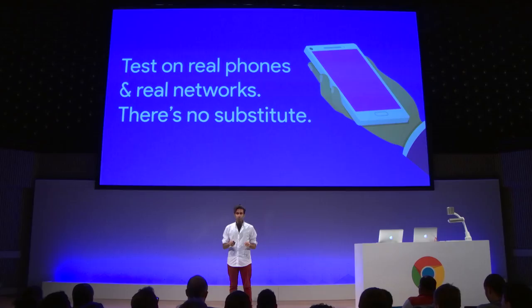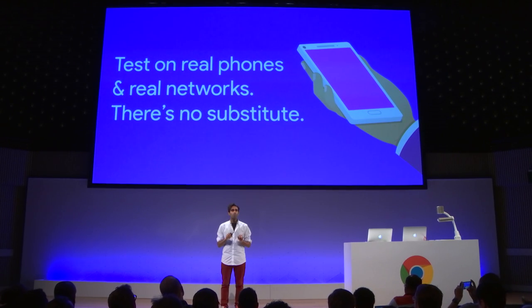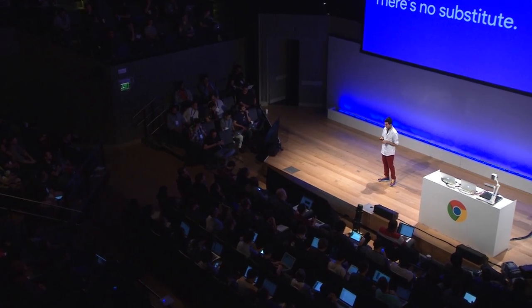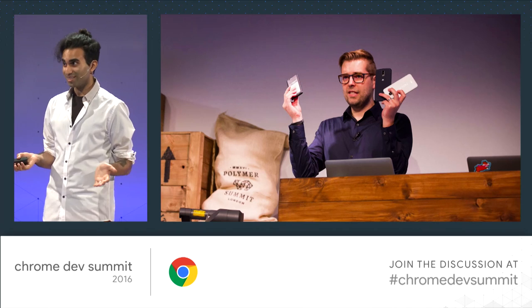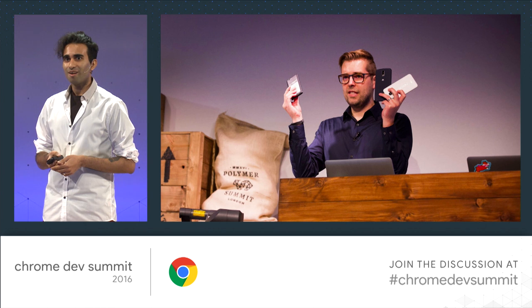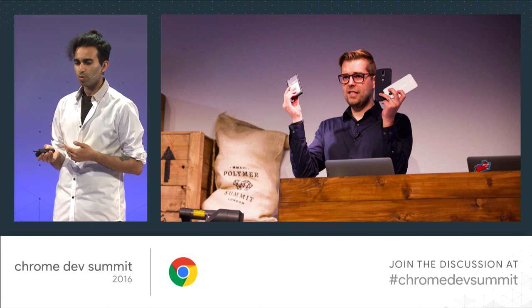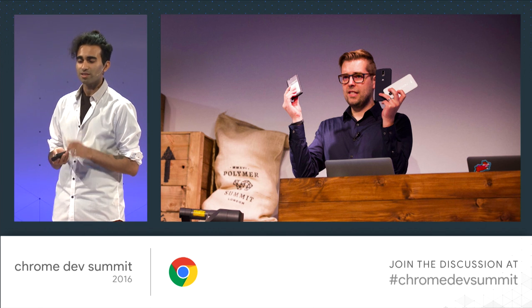Test on real phones and real networks — I can't stress enough how important it is. Emulation is only going to get you so far. Even with 3G throttling and CPU throttling on desktop, the difference between that and a real phone will still be multiple seconds. Real devices have different mixes of cores, GPU, and memory, with packet-level differences for different networks. Make Chrome DevTools remote debugging your best friend. Mobile web speeds matter — faster experiences lead to longer sessions and, per recent DoubleClick data, up to two times mobile ad revenue.